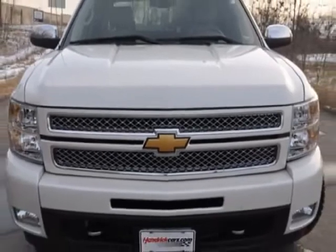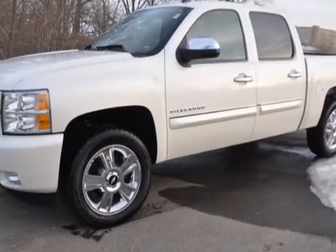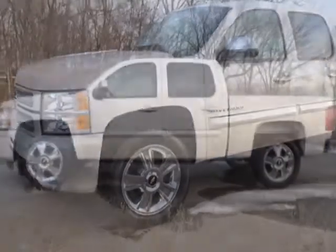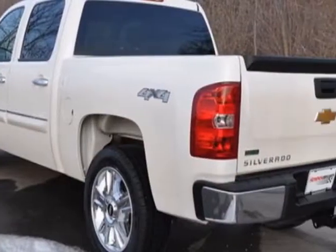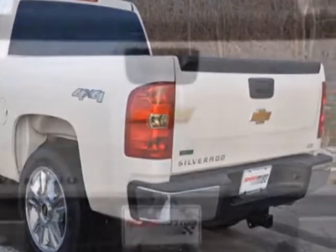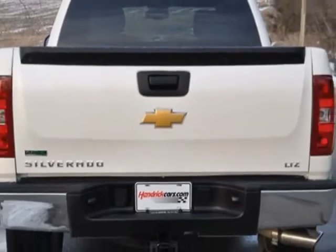This vehicle has a limited warranty. It gets an estimated 15 miles per gallon in the city and an estimated 21 on the highway. This Silverado 1500 boasts a 5.3 liter engine and has a 6-speed automatic transmission.